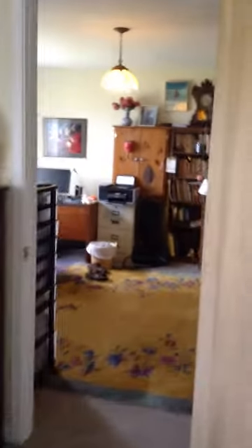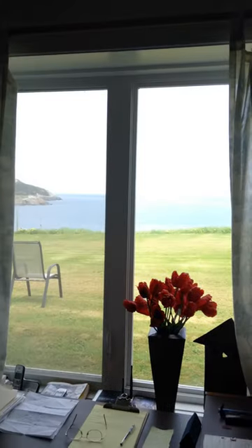Out through here we have a home office, which is fantastic. Lots of space, lots of stuff to use, and again that fantastic view straight out.